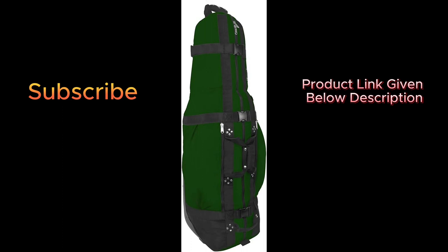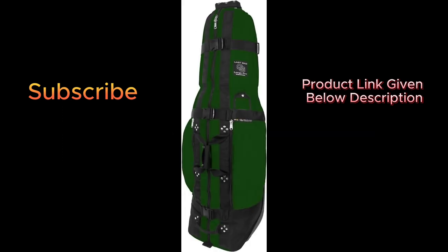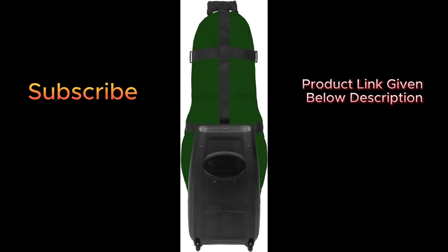The standard Last Bag Large Pro is quite roomy and will fit up to a 10-inch bag and a 48-inch driver. They provide a limited lifetime warranty.